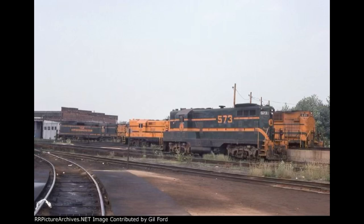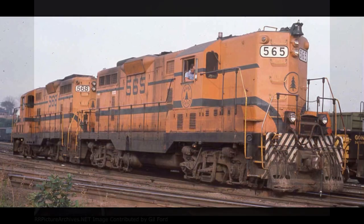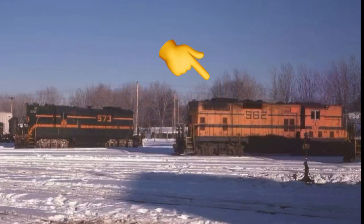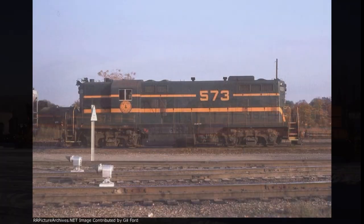573 was delivered in a reverse Yellowbird paint scheme, which is essentially the same thing as the standardized Maine Central Yellowbird livery, just swapped from yellow to green.